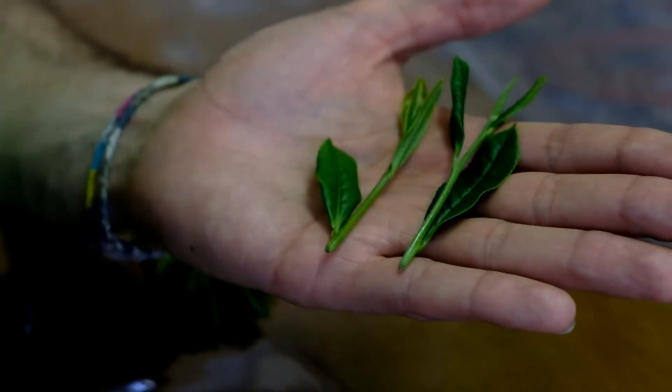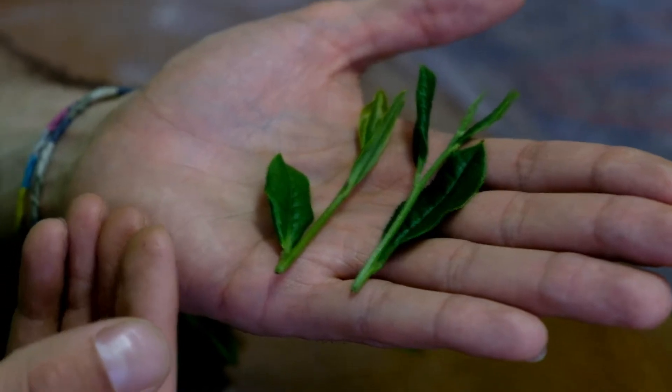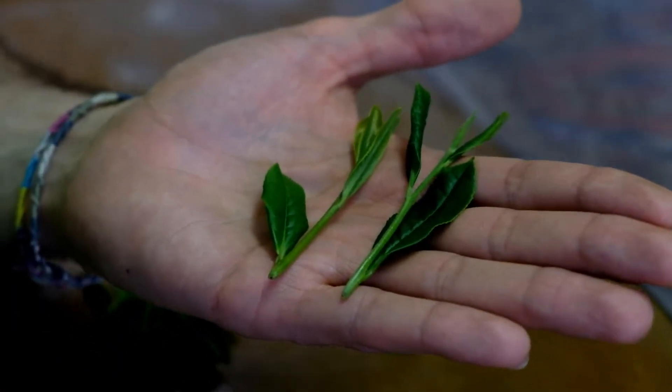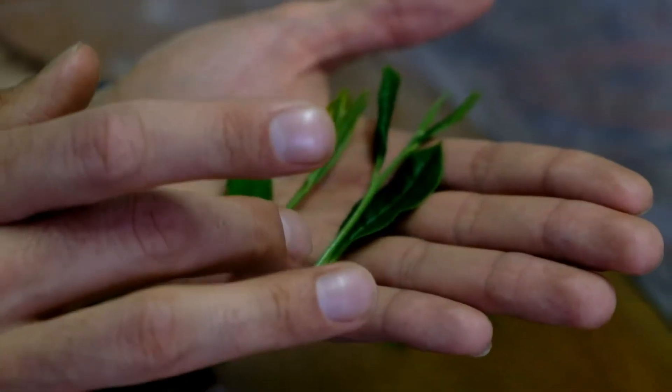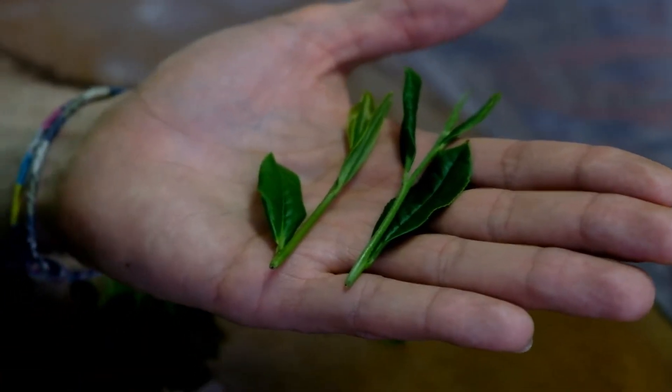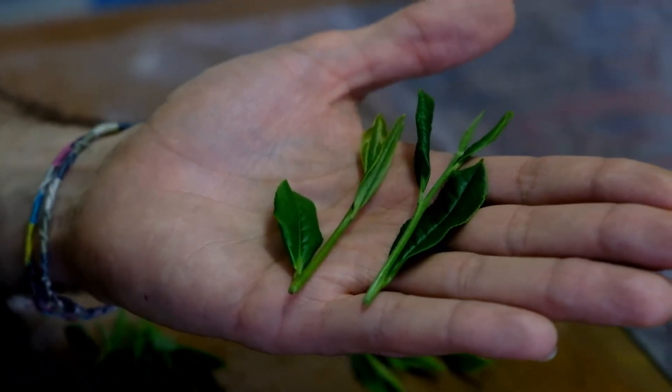It is said that the shaded tea plant is even better, and the Japanese prefer shaded tea over unshaded because there's more umami and more sweetness to it. This is also why shaded teas are more expensive and are becoming more and more common.